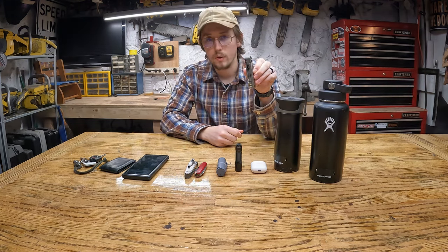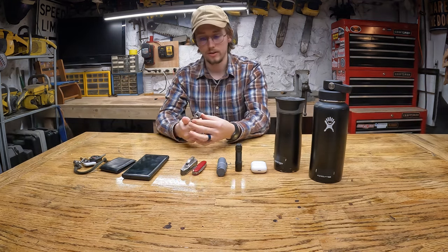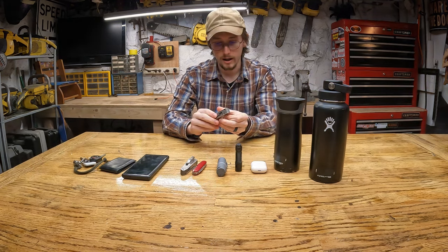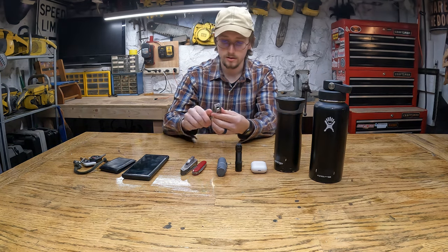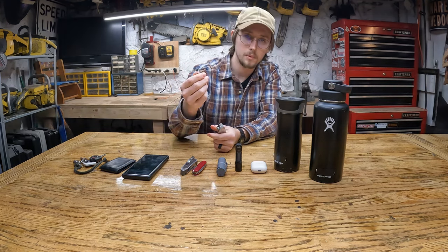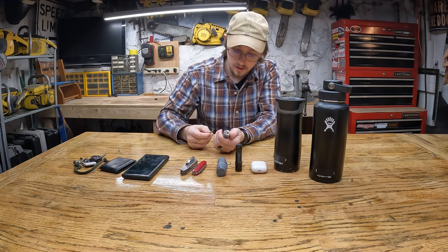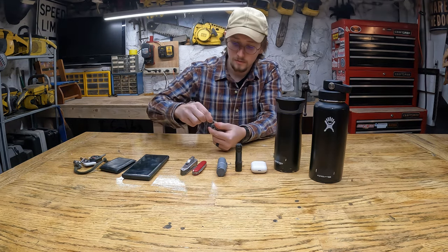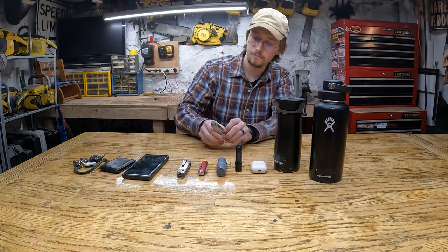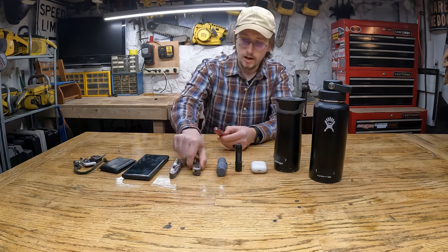That's the Leatherman T2. I got the T4 first — the T4 is a little bigger than the T2, so I carry the T2. This one has scissors, a small file, and a pair of tweezers. Out of the scissors, tweezers, and file, I probably use the tweezers the most — for little metal shards or splinters. But I don't use them often enough to justify carrying something bigger in my pocket.